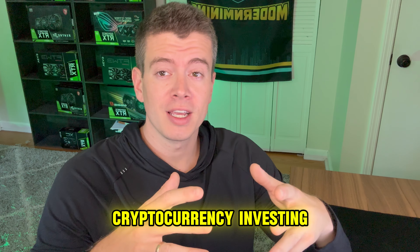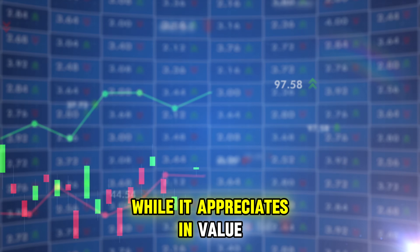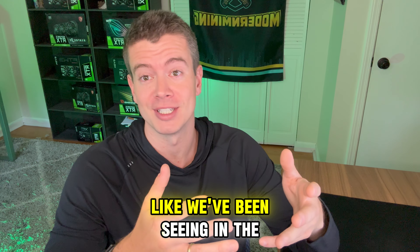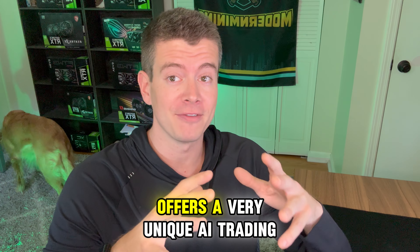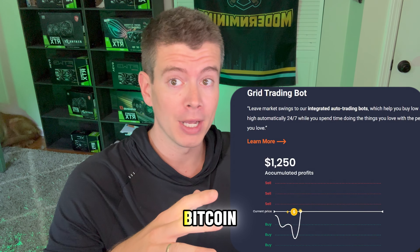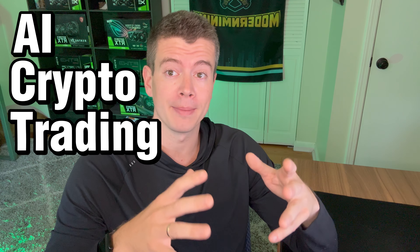Generally, cryptocurrency investing involves buying the coin and then sitting on it for a year or two while it appreciates in value, and hopefully doesn't depreciate too much like we've been seeing in the crypto market recently. Well, what if I told you that Pionex.us offers a very unique AI trading bot which allows you to earn Bitcoin or extra US dollars on your crypto holdings while you're just holding them? That's what an AI crypto trading bot does.